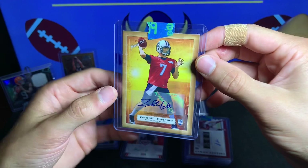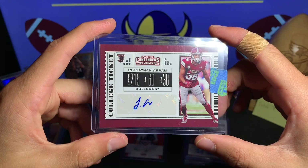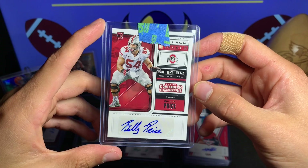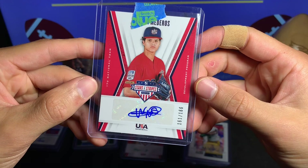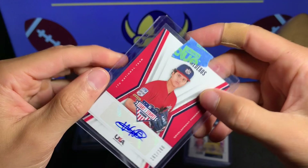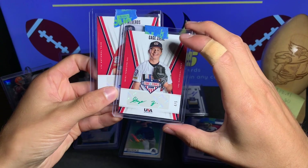The first one we got is a Turkey Red — Zach Mettenberger, a nice rookie auto. These cards always looked pretty cool. We have a Jonathan Abram — Contenders 2019. We'll see how he does. Nice short auto. We have Billy Price — Contenders 2018 rookie auto, not too shabby, from Ohio State University. Here's another baseball card — 17U national team, Victor Medeiros. If you guys know who this is let me know — numbered 161 out of 166.